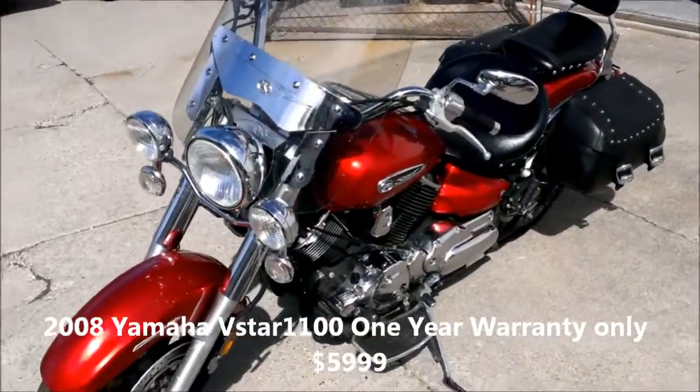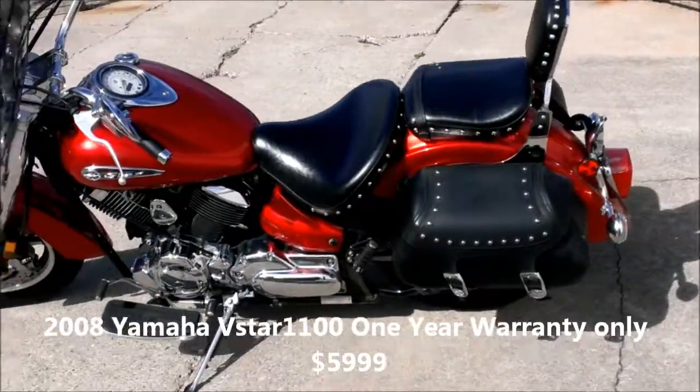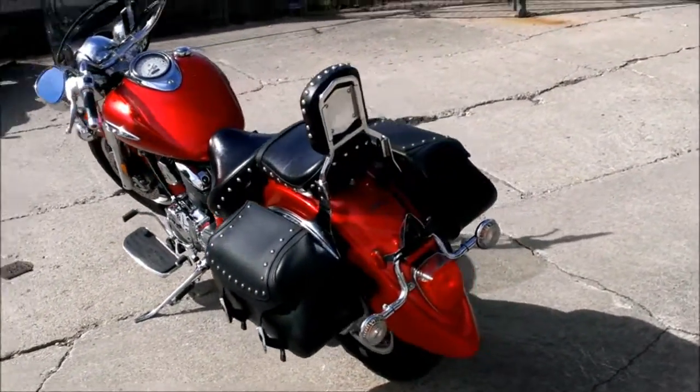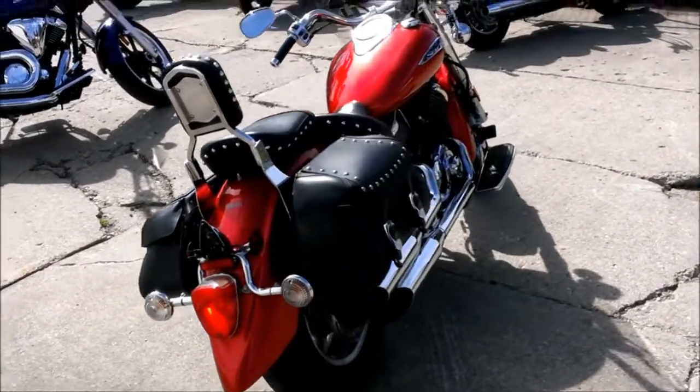We've got a 2008 Yamaha V-Star 1100 Silverado motorcycle for sale with all the extras. This V-Star is sharp: candy apple red, with a windshield, saddlebags, backrest, floorboards, and tons of chrome.